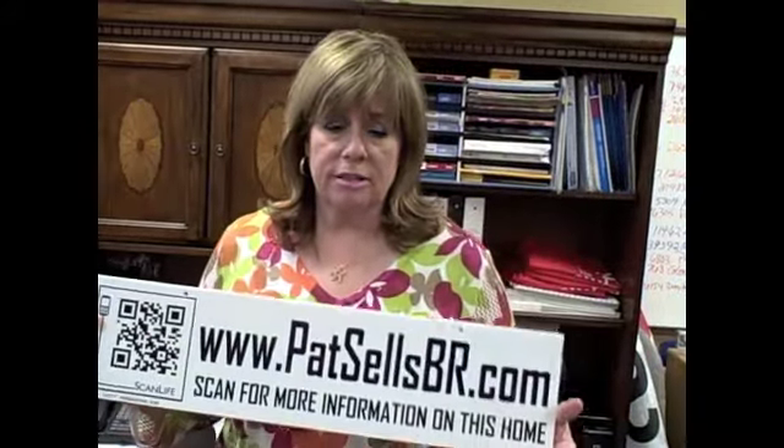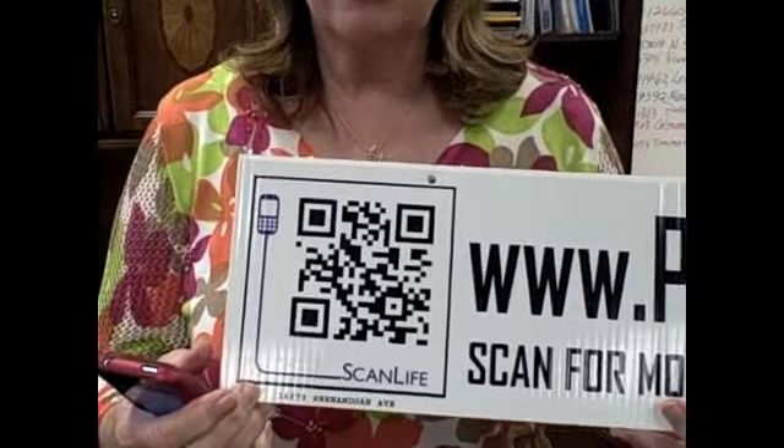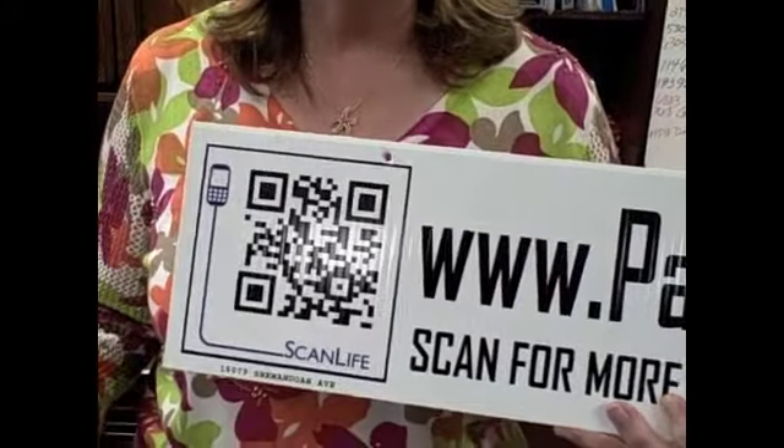We are now using QR code sign riders on our for sale signs. With our QR code scans, we can actually have the buyer stop by the house, scan this with their smartphone and take it right to our website. Let me show you how easy this is to do.